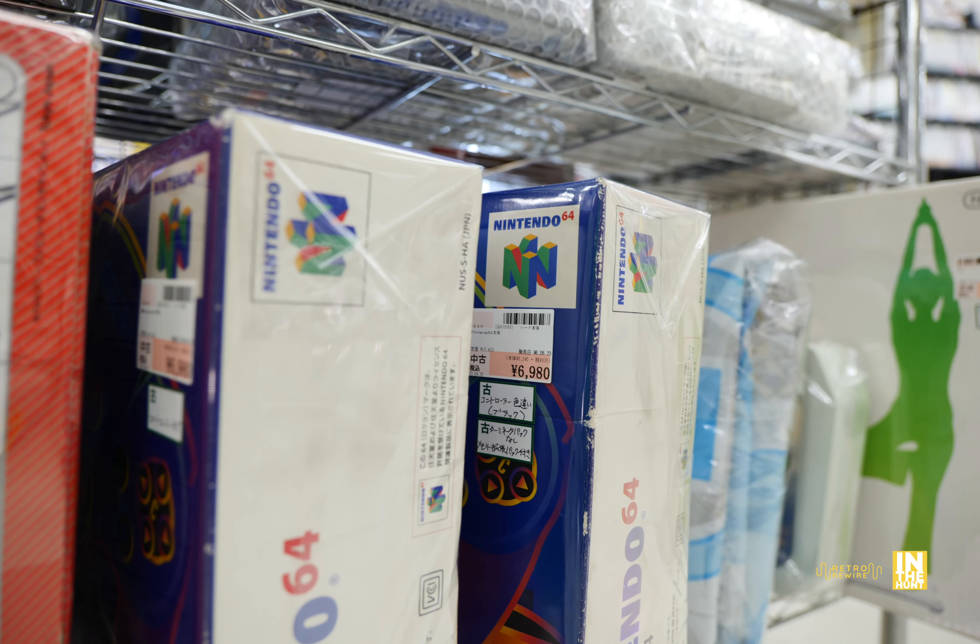F-Zero GX at 3,480 yen. They had a little bit of everything and it was a great selection. Super Mario Sunshine for 1,200, Luigi's Mansion for 1,480 yen, and Skies of Arcadia for 5,700 — I still have my Dreamcast copy, great RPG. Then we're just going to skim over this section of 3DS and Switch stuff.